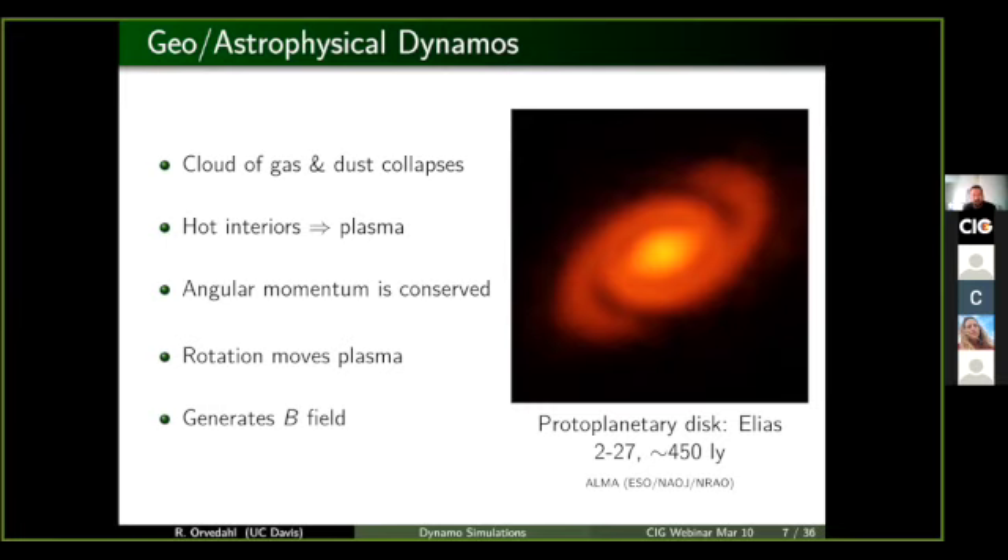One of the cool things is that we can actually observe some of these happening out in nature. On the right is a picture of a protoplanetary disk. Right at the center of that is going to be a new star, and the spiral arms are where the planets are going to form eventually.